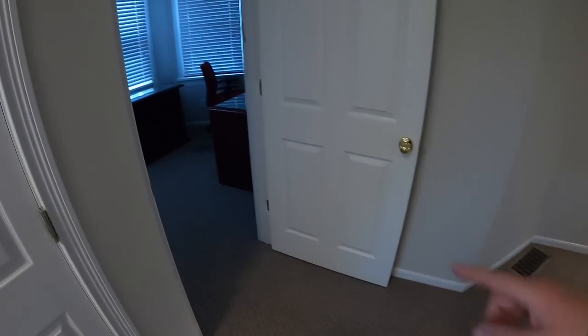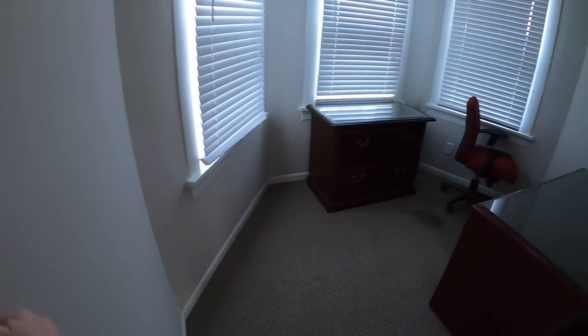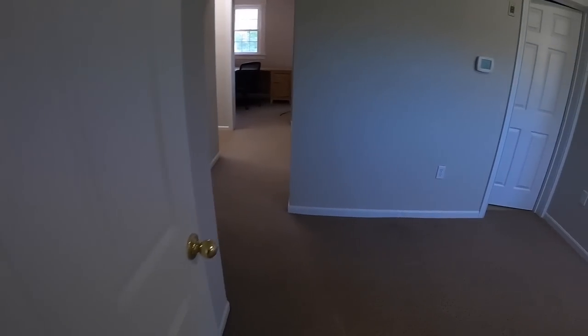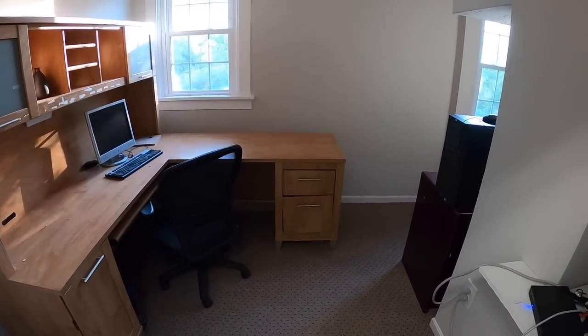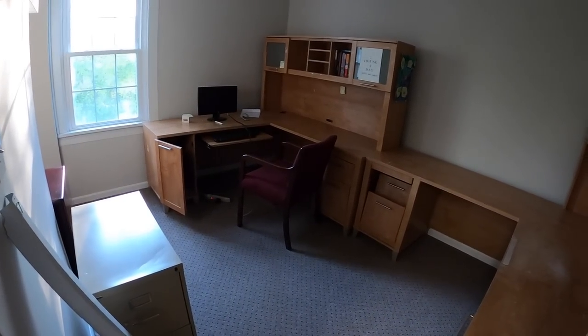This right in here is probably going to be my office — a lot of natural light. This might even be kind of like a YouTube studio to record some videos. Down here there's a big double office and I think Brennan is probably going to take all this space.